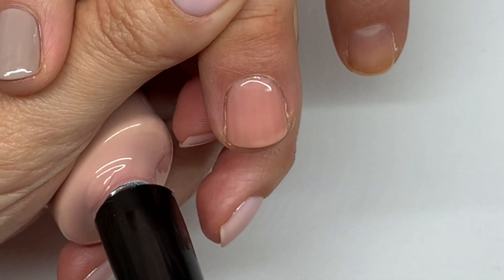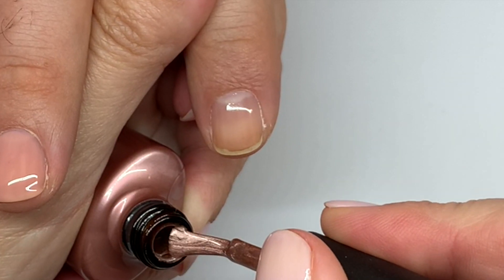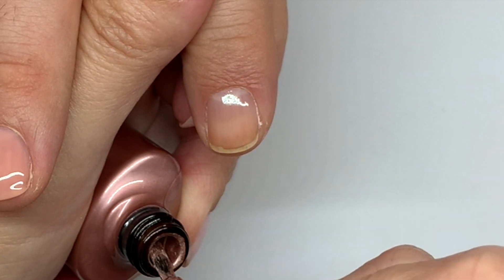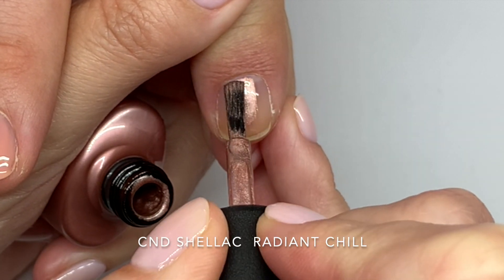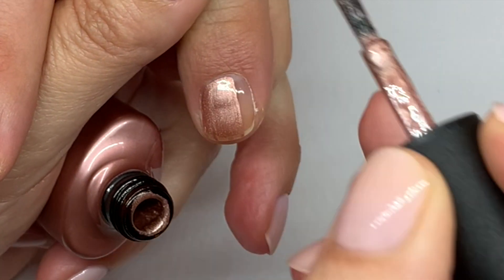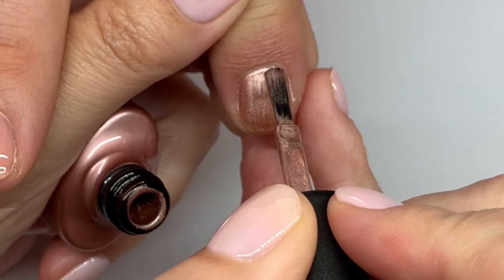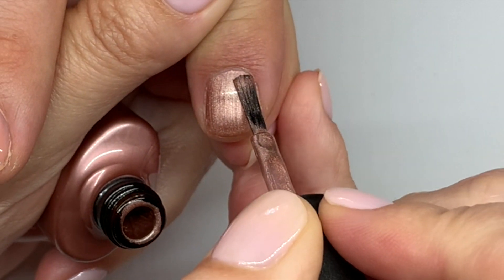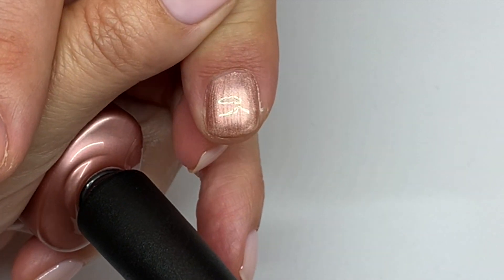Next is Radiant Chill, which is quite frosty but has good coverage. On short nails Nude Knickers can be a little problematic if the free edge is yellow. Radiant Chill — I find this one applies easier than the Vinylux version; it's almost a little bit less frosty.